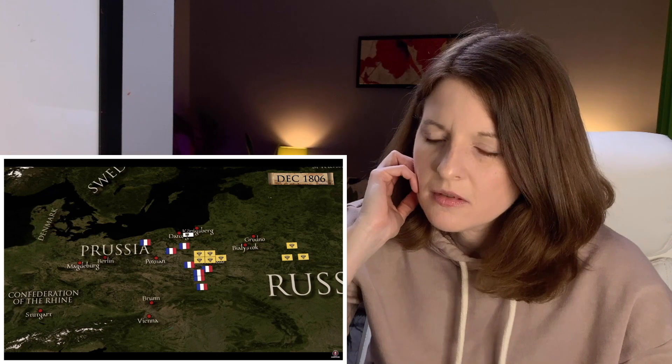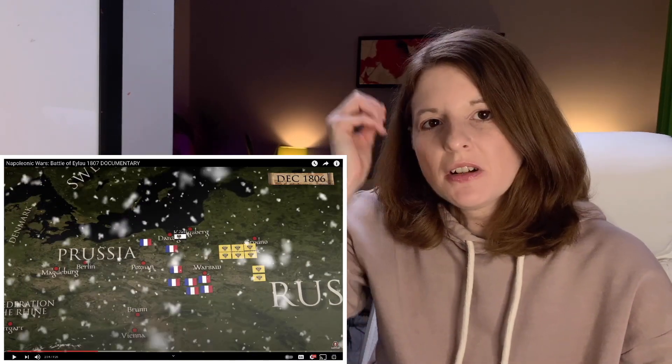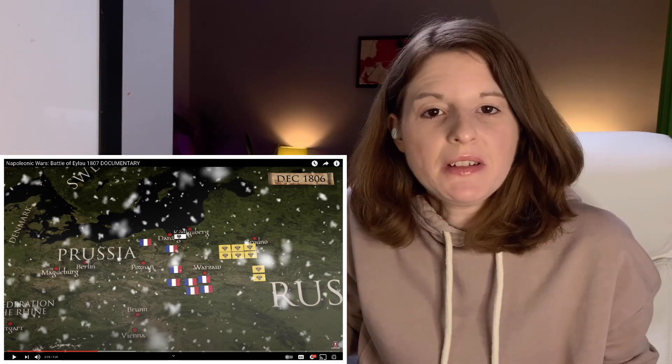The French attacked from the northwest and south on December 26th but failed to encircle the Russian troops. Benigsen managed an orderly retreat to Bialystok, where he decided to winter. Although Napoleon hoped to chase the enemy, the winter was too harsh and he had to send his corps back to their winter cantonments. This kind of feels like a rehashing of the Eastern Front of World War II — I guess history repeats itself.